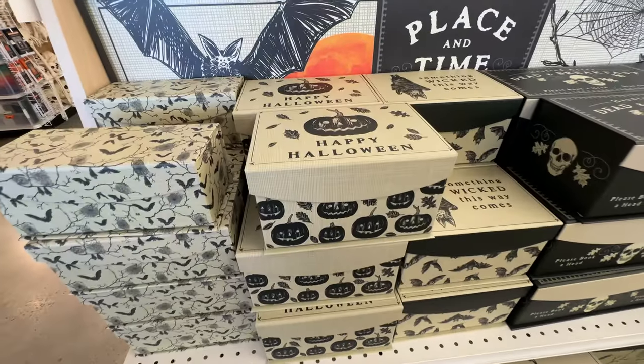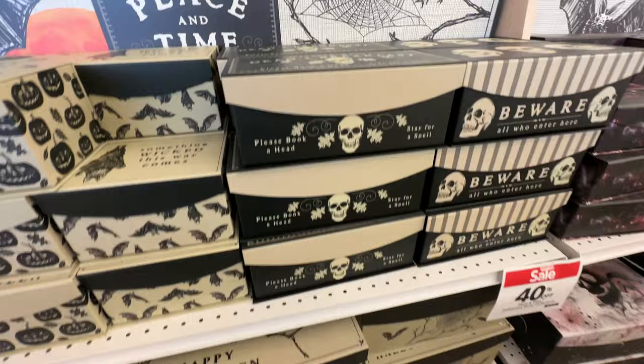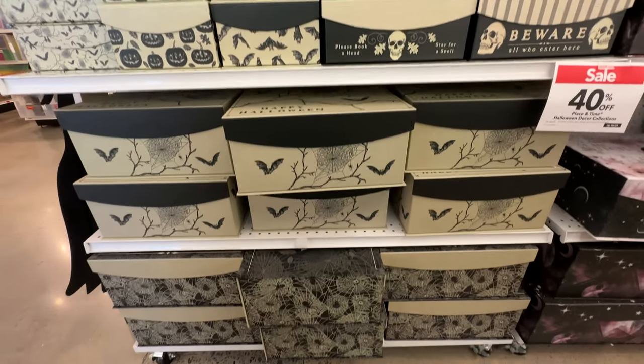Can you believe that oversized skeleton was $500? You can get the 12-foot skeleton from Home Depot for like half of that.